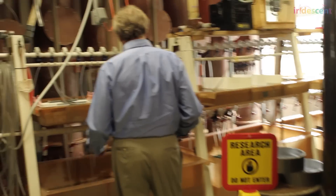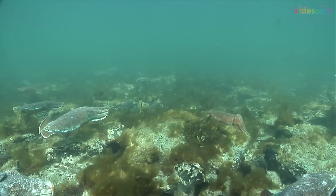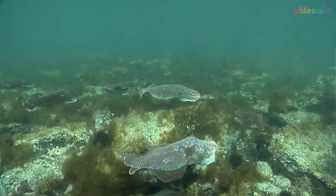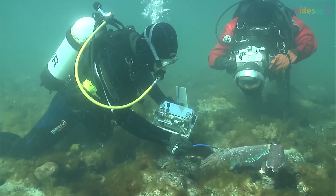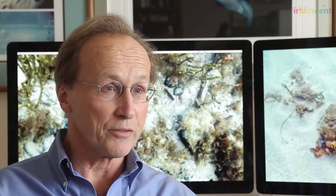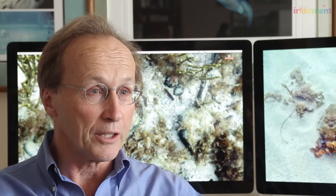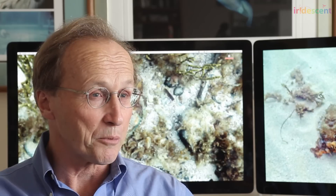Roger explains that engineers are learning from the skin of these animals to build more efficient cell phone or computer displays that use layers and available light instead of batteries. The squid skin and cuttlefish skin have no internal battery to create light — they use only the available light and create all the same colors and patterns. So if we can create displays and phones that use available light and don't use battery power to create light, we've made a better product.